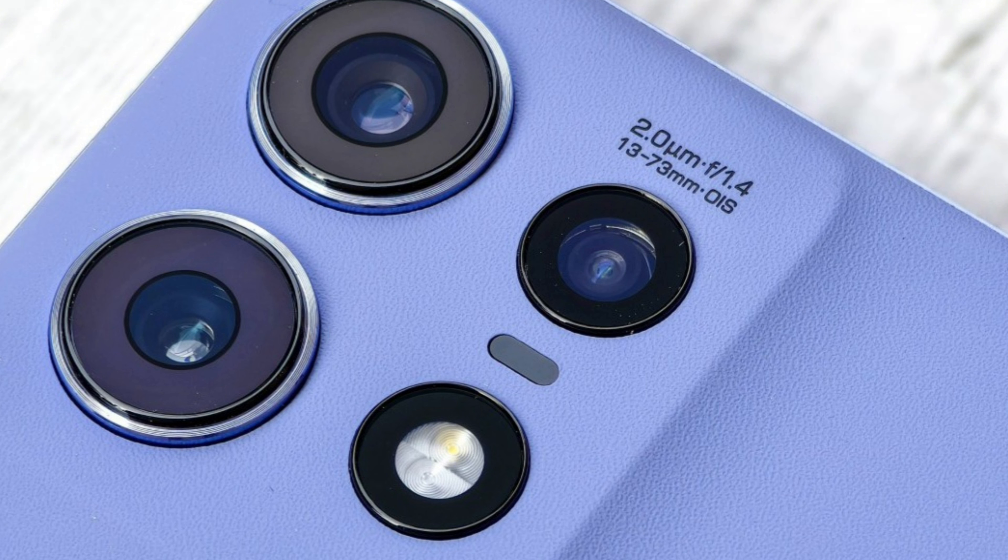On the other hand, you get a Pantone validated 50MP AI ProGrid camera with OIS and f/1.4 aperture, joined by a 10MP telephoto camera with OIS and a 13MP ultrawide camera, with the latter being able to capture macro shots. The cameras are placed on a squircle-shaped unibody island which causes the phone to wobble a lot on flat surfaces.